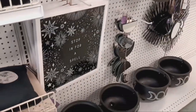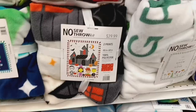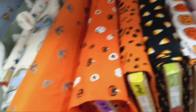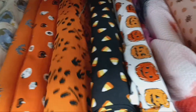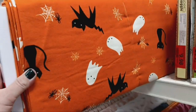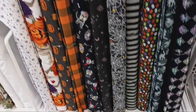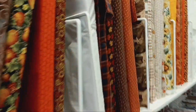They have a pretty good selection here. I'm going to look at some different fabrics and just get a really nice look around.